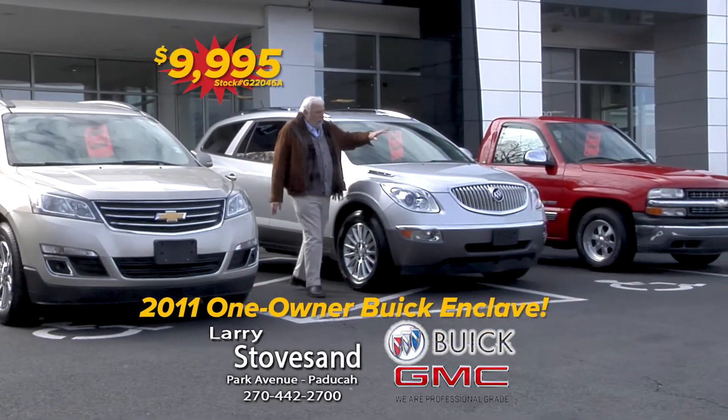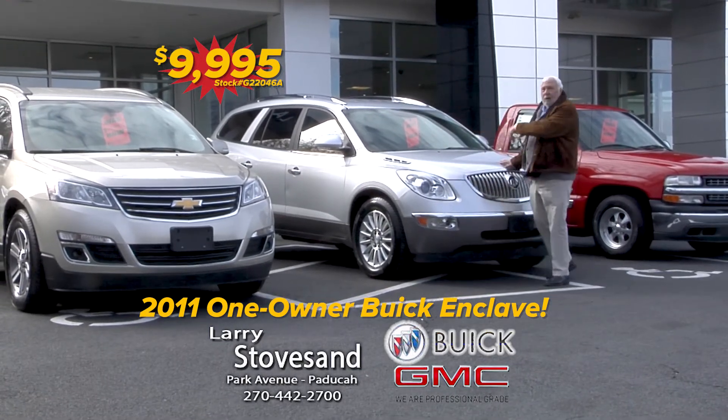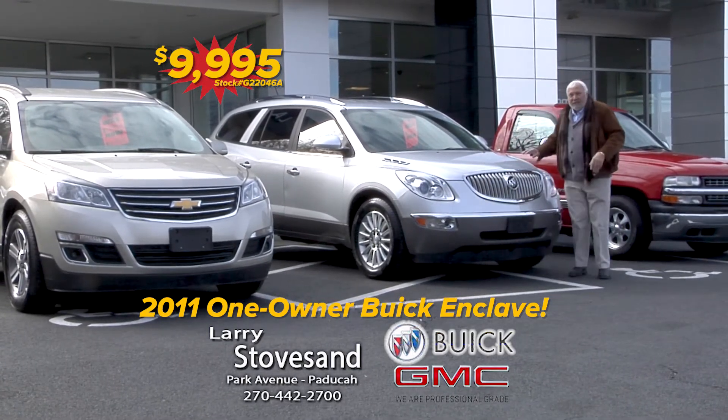This is a one owner Enclave, top of the line car, got the leather, wood grain dash and all that stuff. This guy's $99.95.